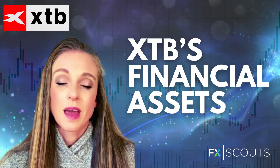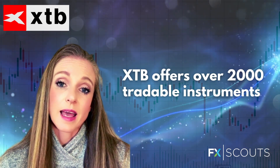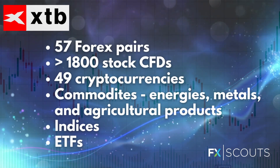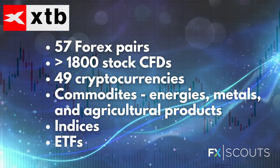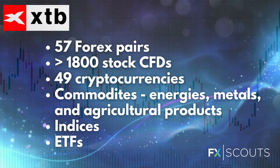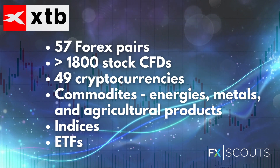What instruments does XTB offer? XTB offers over 2,000 tradable assets and it offers most of the instruments that traders would be looking for. It has over 57 forex pairs to trade, 1,800 stock CFDs, 49 cryptocurrencies, commodities including metals, agricultural products and energies, indices, and it also offers ETFs.